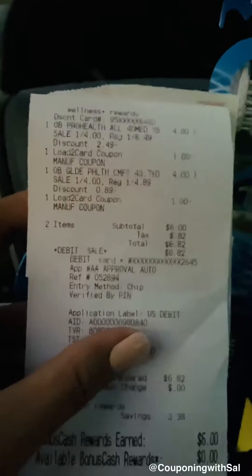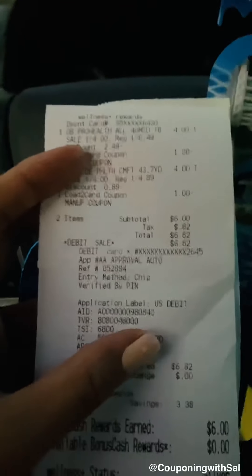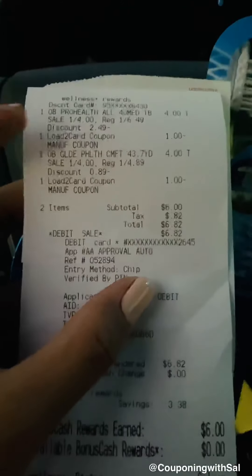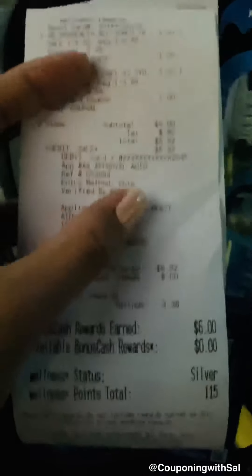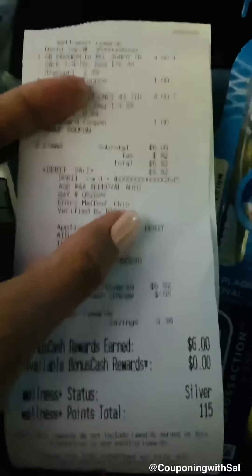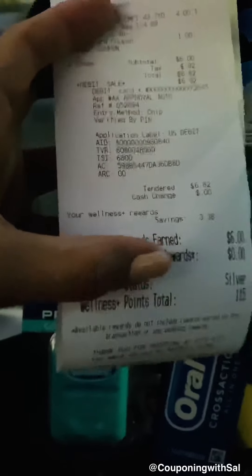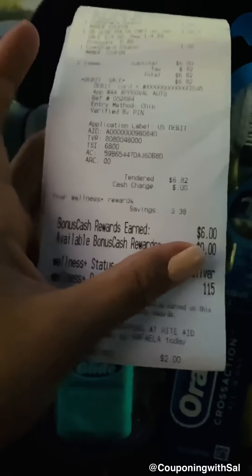I was hoping to have some bonus cash left to offset the cost, but I think it expired on me — I thought it was expiring tomorrow, which is why I came in today. I checked my account and got zero. So I paid six dollars out of pocket, but I did receive six dollars in bonus cash, which will be available tomorrow morning.